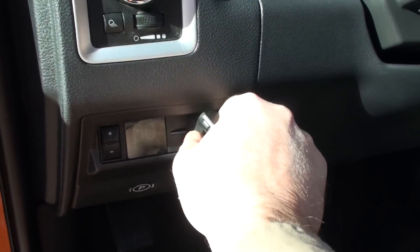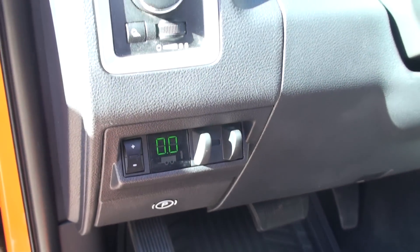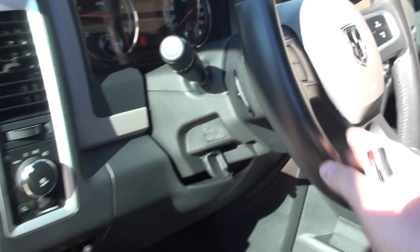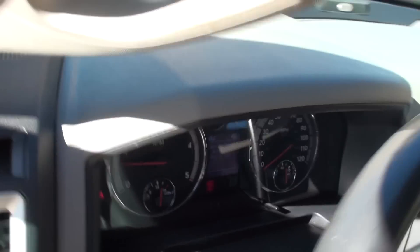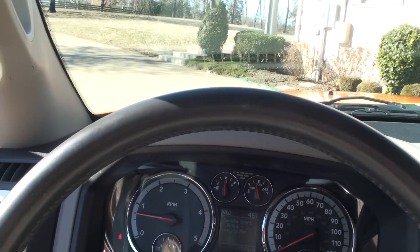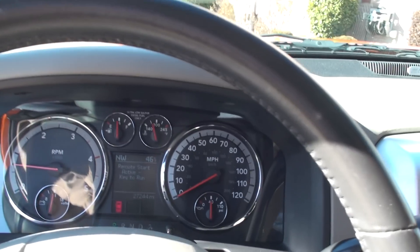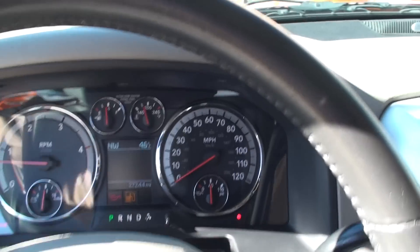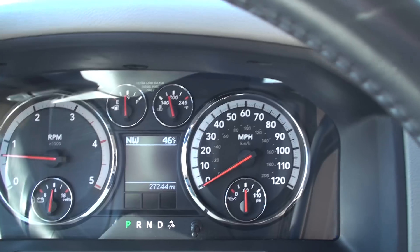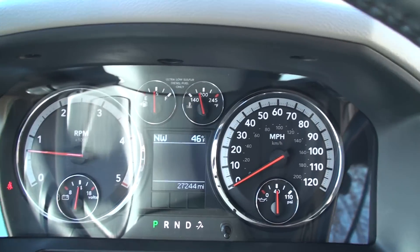Got clean carpets and floor mats. It's got the factory trailer brake controller. Automatic headlights. It's got the audio control behind the steering wheel. And apart from the color, this is the best thing about this truck — 27,244 miles. Very low miles for a diesel.